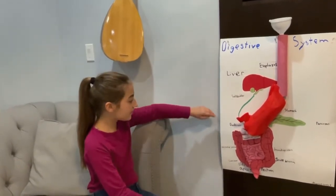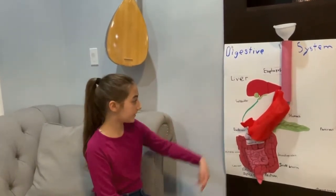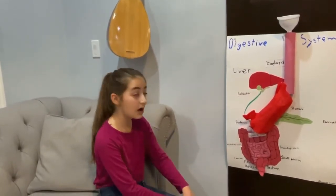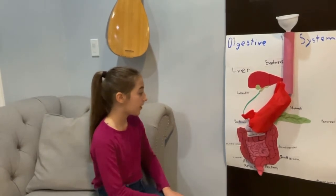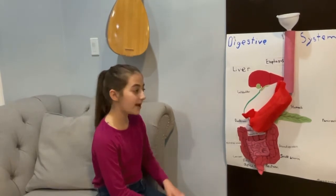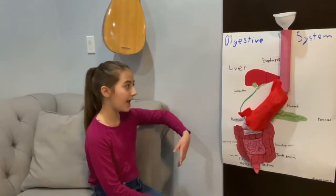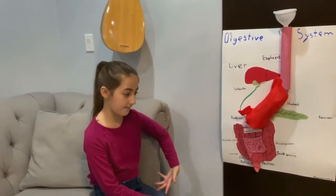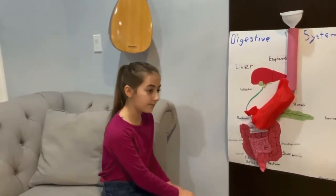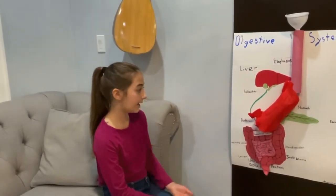After that, it goes into the duodenum. Your liver is storing all the bile in the gallbladder, and then it sends it out to help. The pancreas has enzymes also. We already talked about amylase, but there is lipase, which breaks down fat, and there is trypsin, which breaks down protein, like protease.